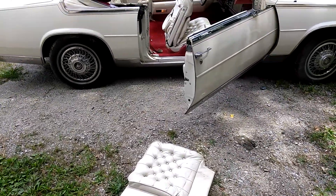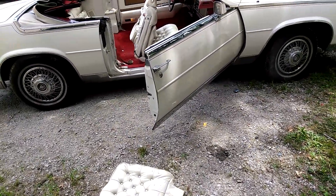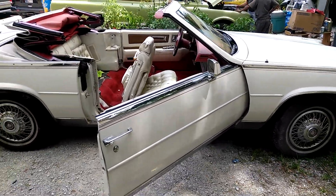What's up YouTube? Got this 85, 86, whatever that is, Cadillac Biarritz.